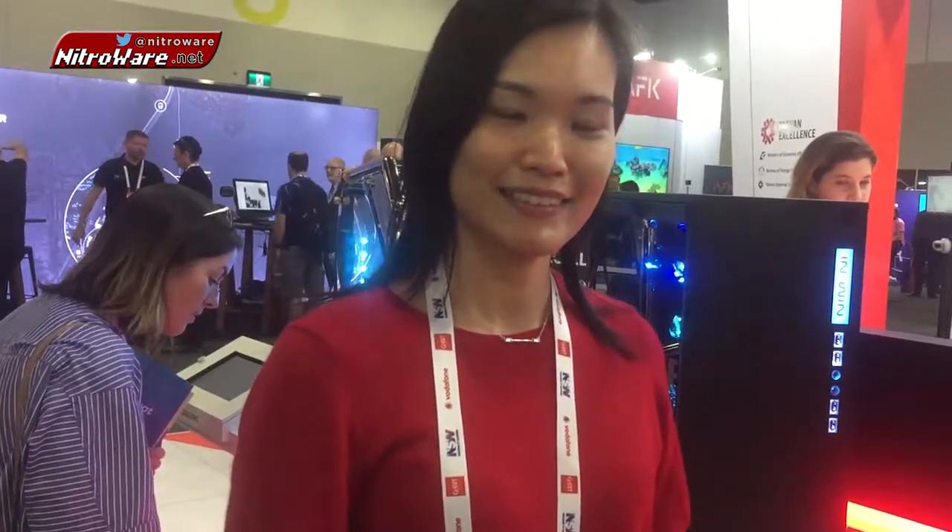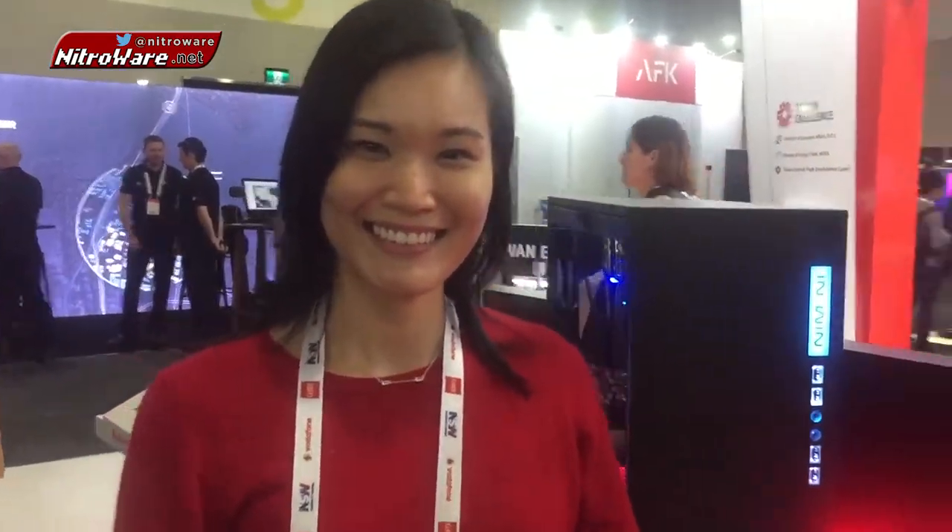Hi guys, we're with Catherine from Inwin. She has come especially here to C-Bit Australia to showcase her brand, Inwin, because there's a Taiwanese delegation at the event this year. For their 30th anniversary, Inwin has commissioned some special premium cases. Catherine is going to show us these anniversary cases and what's so special about them and why the community should care about this. I'll leave it over to Catherine now.